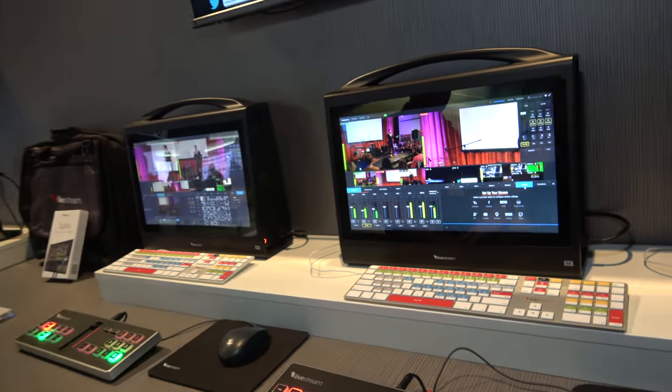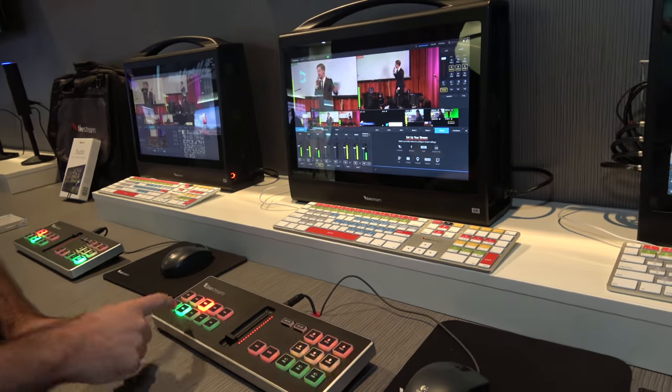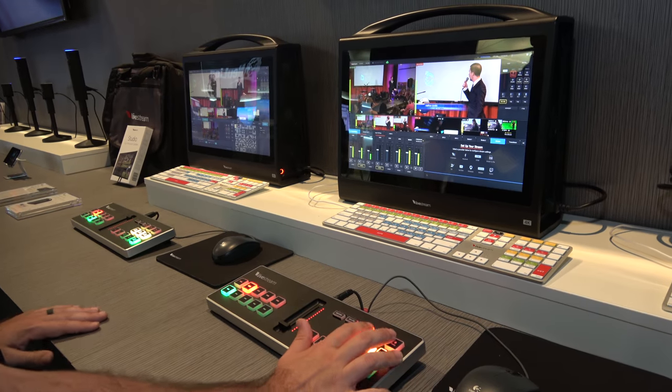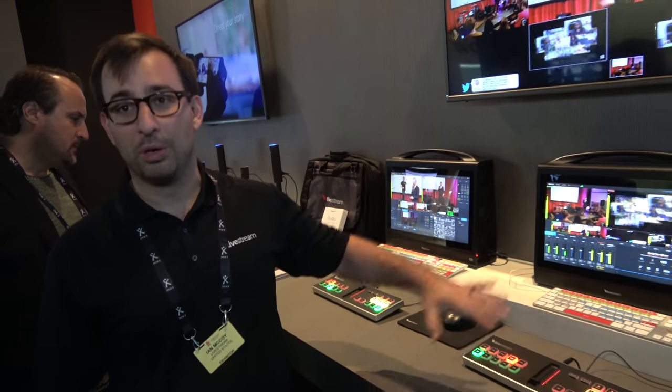It's easy to choose your angles right here. You can cut with the keyboard, cut with the mouse, or cut with our control surface. You can also add graphics, add a lower third, roll in pre-recorded media. There's ISO recordings, chroma key — it's literally a whole TV studio in a box.